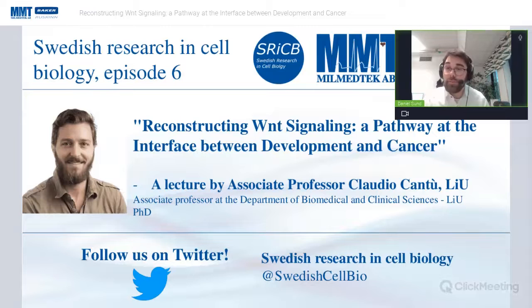Hello everyone and welcome to the sixth installment in our webinar series titled 'Swedish Research in Cell Biology.' Today we have the privilege of hosting a lecture by Associate Professor Claudio Canto at Linköping University, with his lecture being called 'Reconstructing Wnt Signaling: A Pathway at the Interface Between Development and Cancer.'